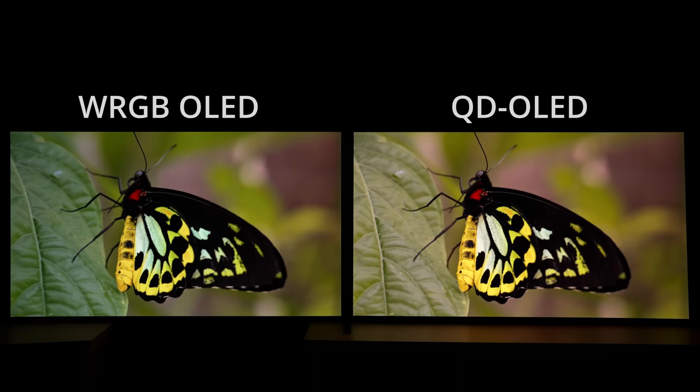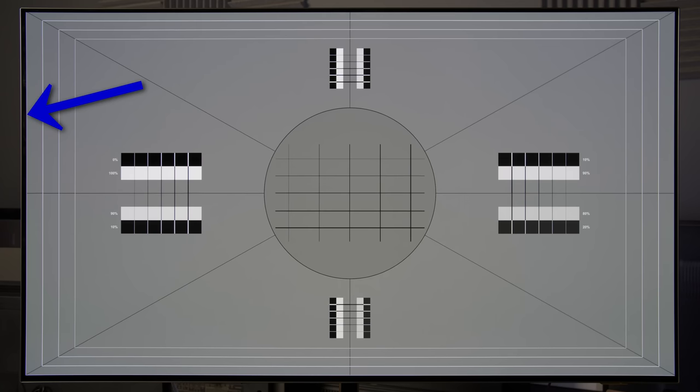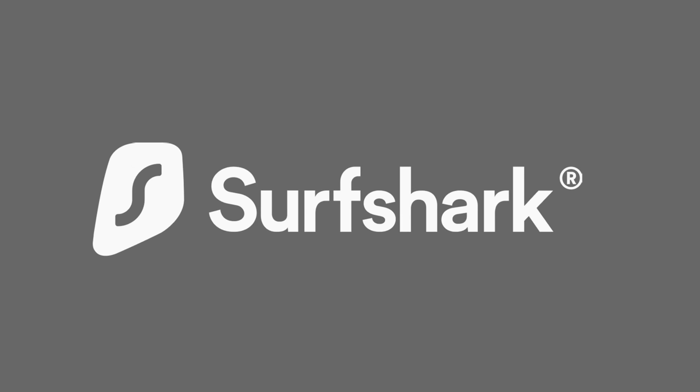Regardless of whether you have a QD OLED or a WRGB OLED, occasionally you may see one side of the bezel being wider than the other side. But before I explain how to fix this anomaly, I'd like to thank Surfshark VPN for sponsoring this video.